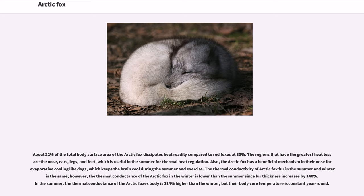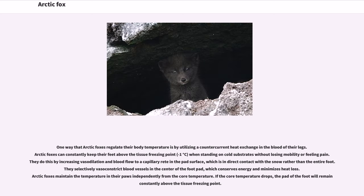The thermal conductivity of Arctic fox fur in summer and winter is the same; however, the thermal conductance of the Arctic fox in winter is lower than summer since fur thickness increases by 140%. In the summer, the thermal conductance of the Arctic fox's body is 114% higher than in winter, but their body core temperature is constant year-round. One way that Arctic foxes regulate their body temperature is by utilizing a counter-current heat exchange in the blood of their legs. Arctic foxes can constantly keep their feet above the tissue freezing point, minus 1 degrees Celsius, when standing on cold substrates without losing mobility or feeling pain. They do this by increasing vasodilation and blood flow to a capillary network in the pad's surface, selectively vasoconstricting blood vessels in the center of the foot pad to conserve energy and minimize heat loss. Arctic foxes maintain the temperature in their paws independently from the core temperature.